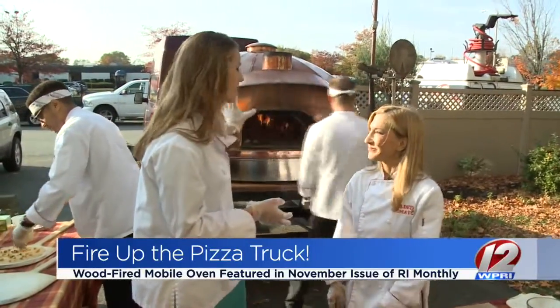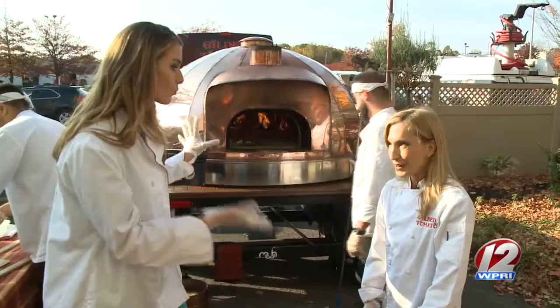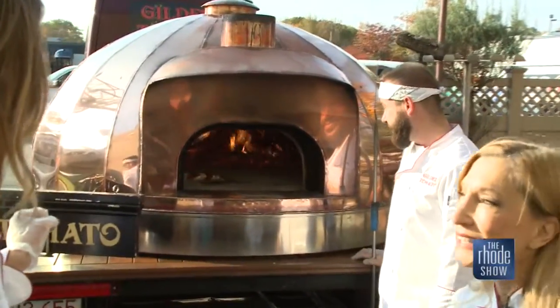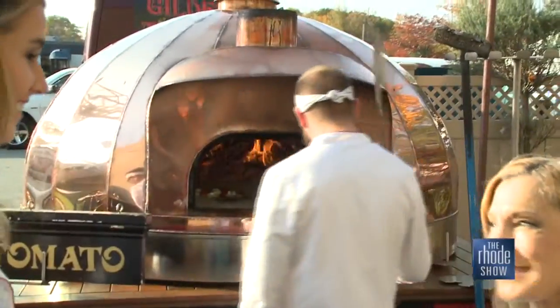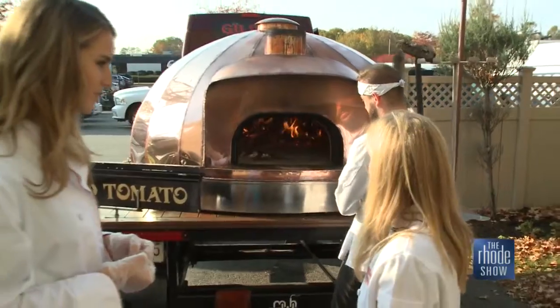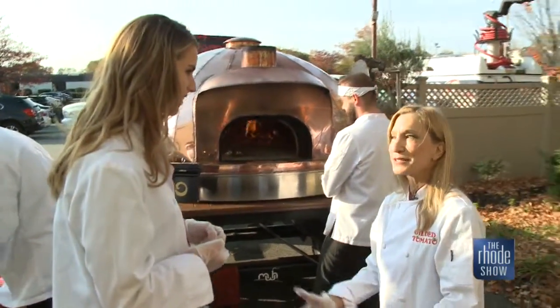First of all, behind us is a very, very hot oven on wheels. Yes, it's a mobile artisan wood-fired pizza oven, and it's actually made out of clay. So it's not a brick oven. A lot of people say, is that a brick oven? And I say, no, it doesn't have any asbestos. It's 100% clay mined in Provence, France.